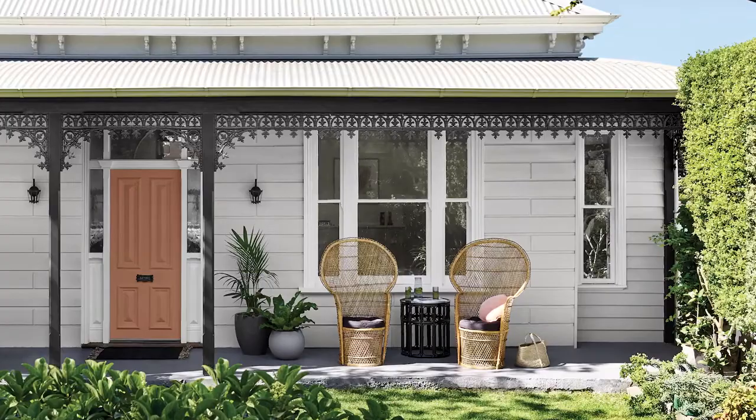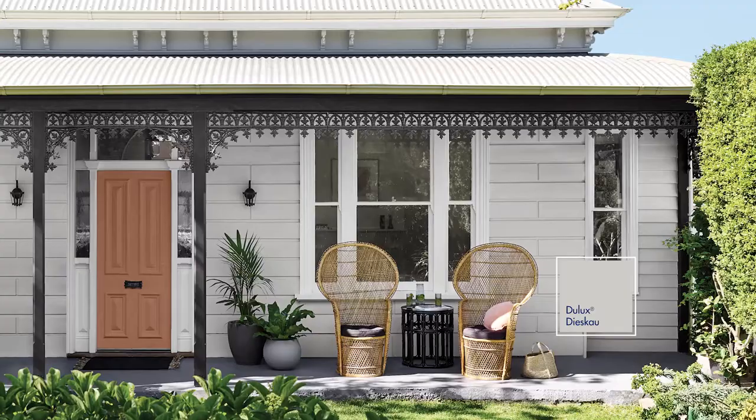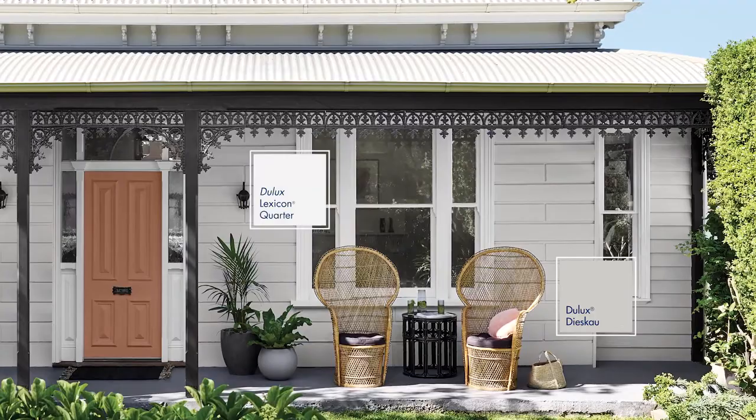For a soft look, warm greys such as Dulux Dyescal and Winter Fog work well with many styles of home as they are sophisticated and pair well with slightly cool whites like Lexicon Quarter.